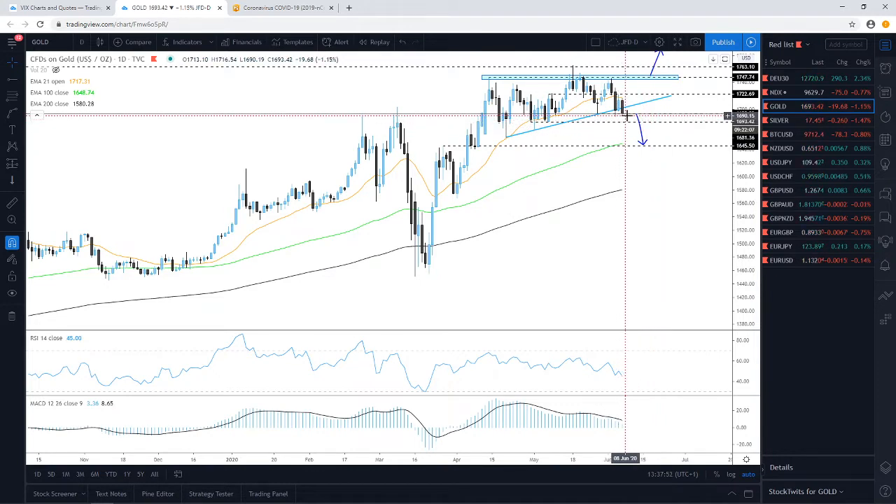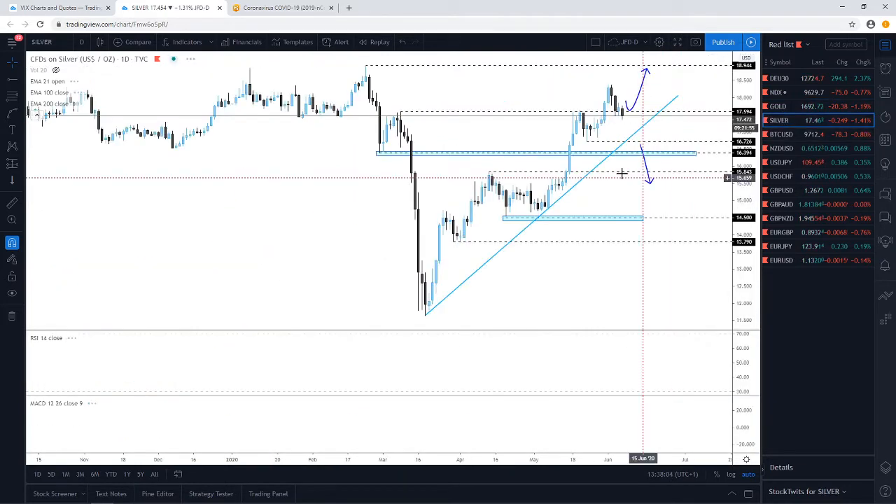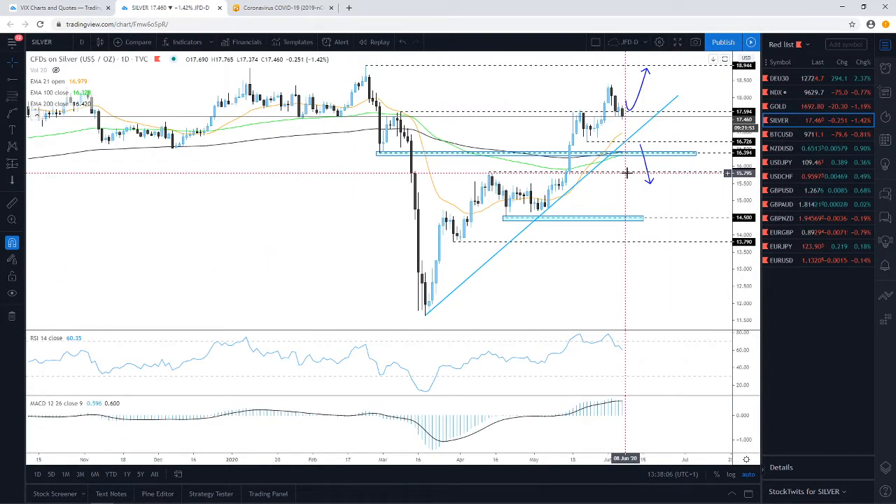For now we are leaning a little bit more to the downside in gold. In order to get comfortable with further declines, we need to see a nice daily close below the 1,694 zone.